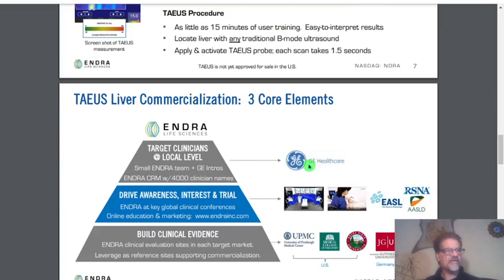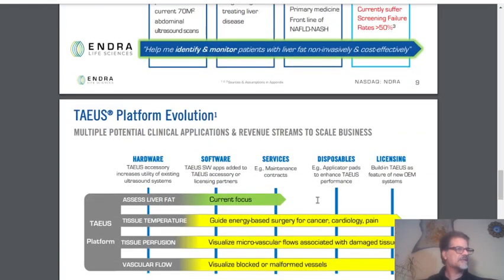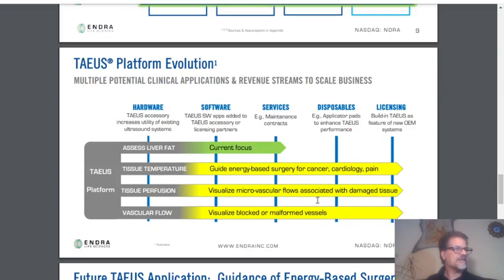You see GE right there. When they know that this device has FDA approval, and with the help of GE, they are going to introduce it to the market and it's going to be really great. It can work with imaging experts, liver experts, and other clinical areas — guide energy-based surgery for cancer, cardiology, pain, tissue temperature measurement, and assess liver fat as the current focus, but they are going to work on these other areas as well.